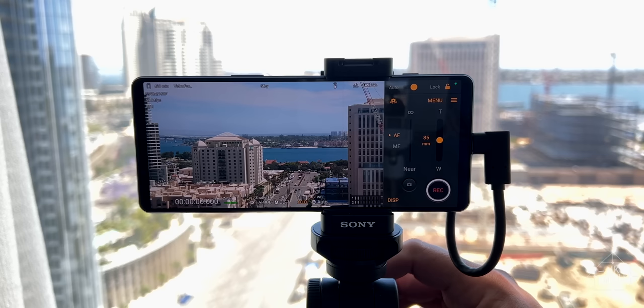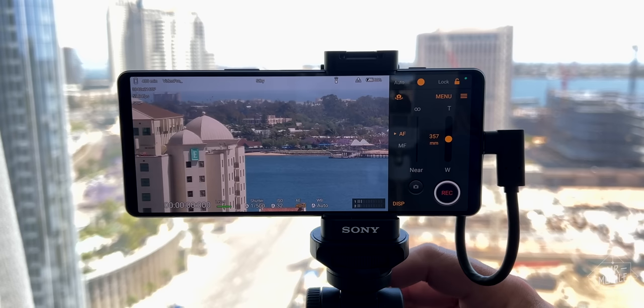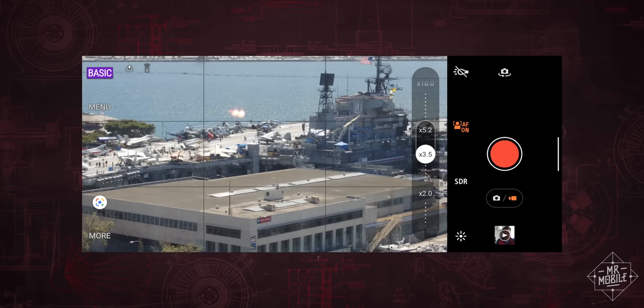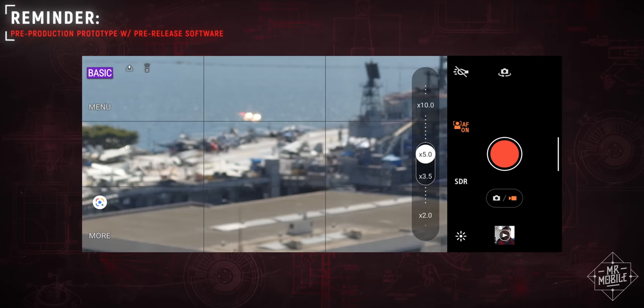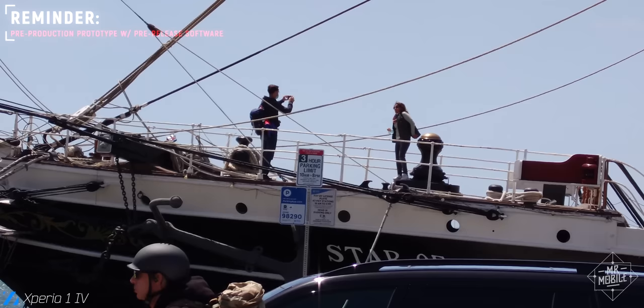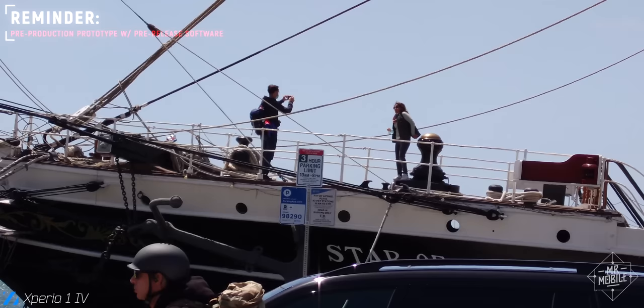That new telephoto module physically moves to give it what Sony calls the world's first true optical zoom on a smartphone. That means you should be able to push smoothly, mechanically, between 85 and 125 millimeter equivalent — or about 3.5X to 5.2X zoom — before the phone has to resort to digital cropping. Please note the autofocus isn't finished on this version of the phone, so these results are not at all representative of a final build.